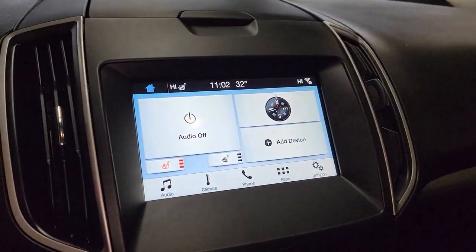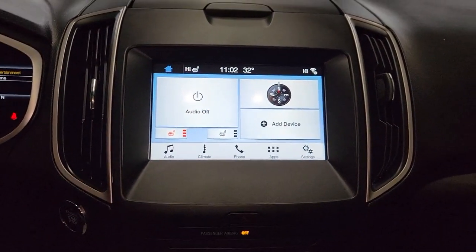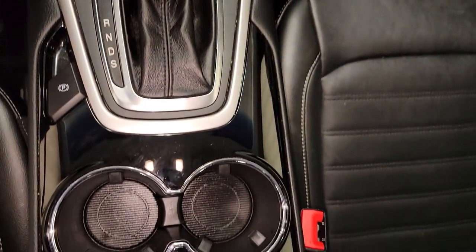Be prepared. Drive with the versatility and capability that comes standard with the Edge. Come in for a fun and easy test drive. Our team will make it the best part of your day.